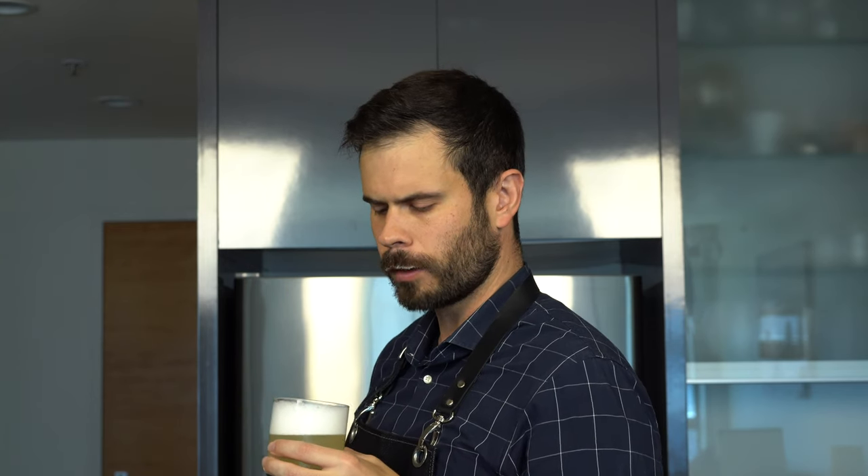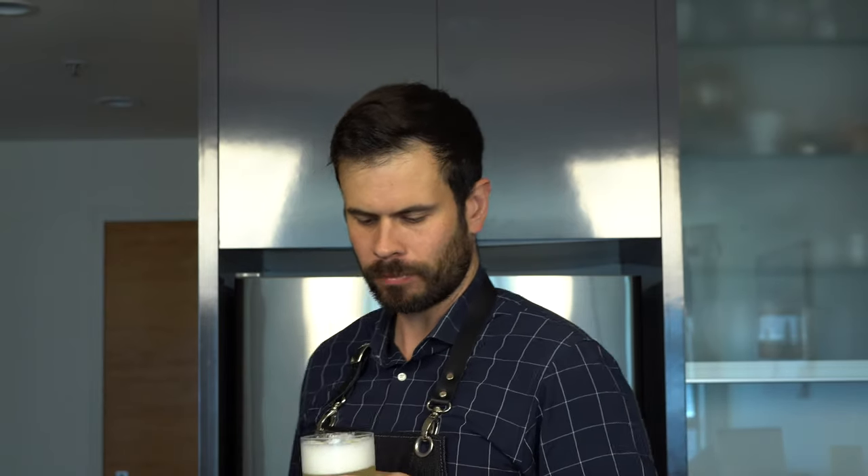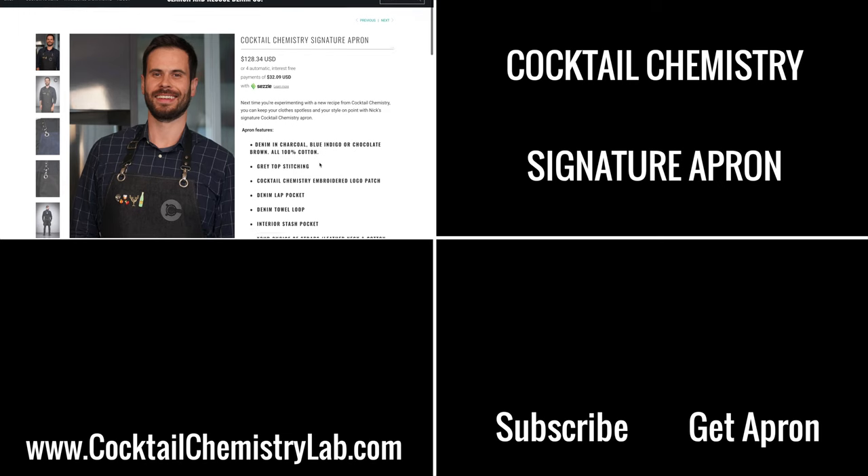The pisco sour passes the wet dog sniff test right away — this is really, really nice. You get a hint of grape coming through that plays so well with the lime. Pisco just works really well in this sour spec, it goes down incredibly smooth, and that egg white gives it great body. Definitely worthy of national drink status.